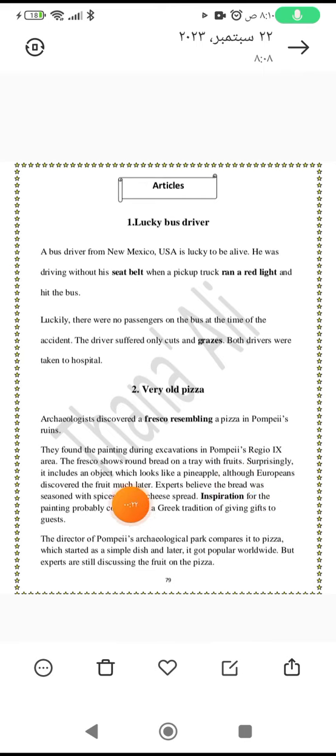Surprisingly, it includes an object which looks like a pineapple, although Europeans discovered the fruit much later. Experts believe that the bread was seasoned with spices or herb cheese spread.